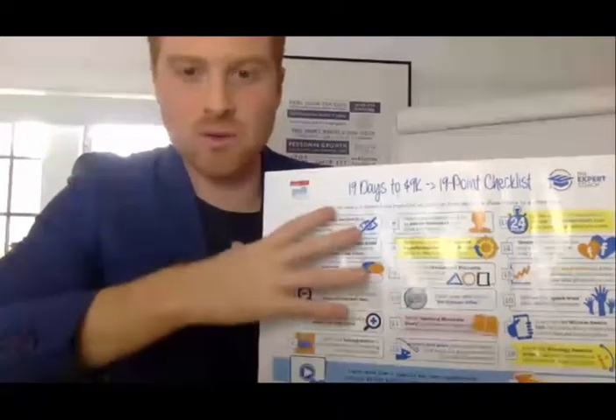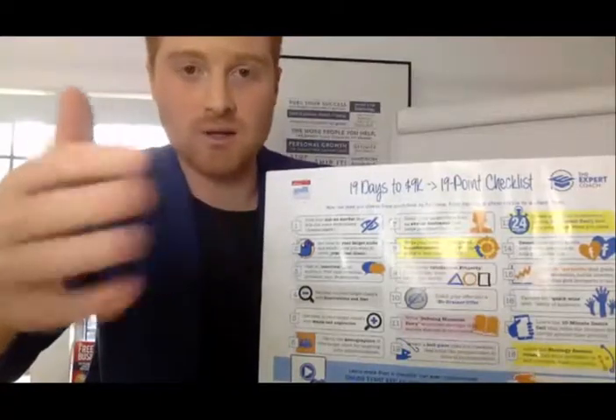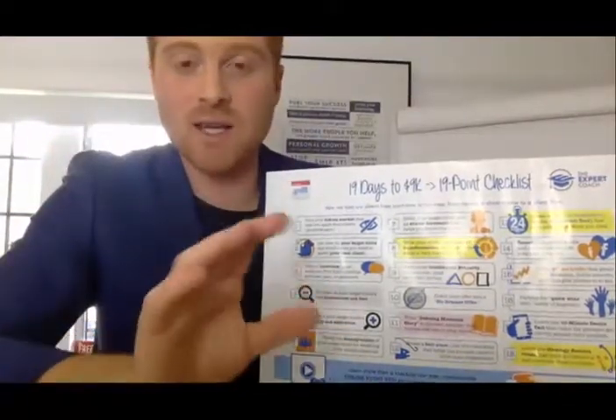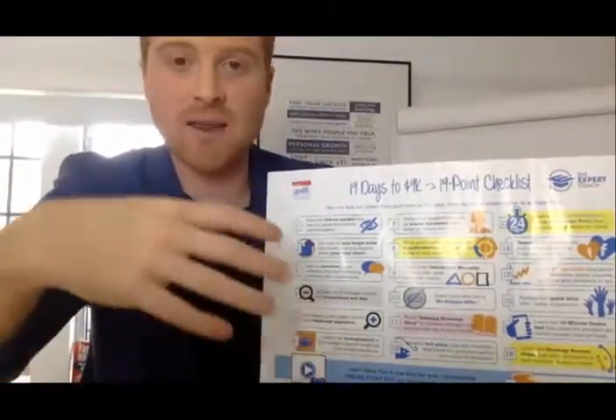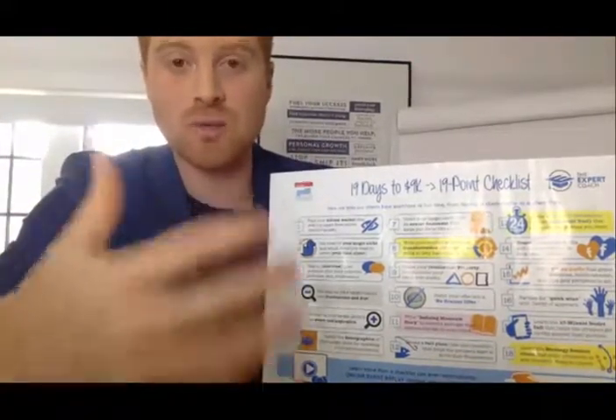Chris Dungan here, and I want to take you through this 19-point checklist that's perfect for you if you're a coach, a consultant, a personal trainer, or a healer, or someone who has a service and they want to get it out there and actually pull in leads and make sales using Facebook.